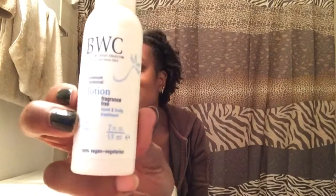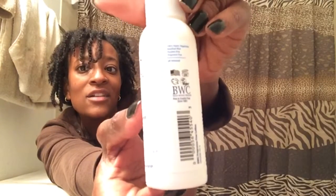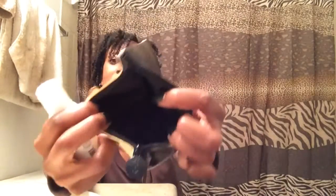Last but not least, we have from Beauty Without Cruelty — I love this brand. This is the fragrance-free hand and body treatment lotion. It is 100% vegan and vegetarian, two ounces. Love that Leaping Bunny logo right there. Very very nice. And that's everything in this bag.